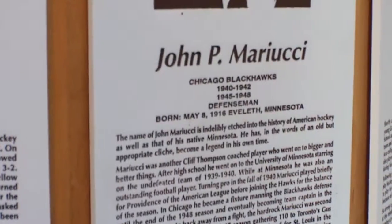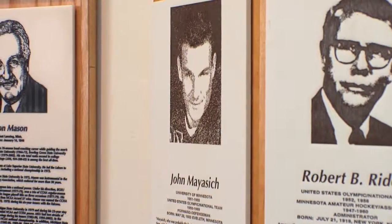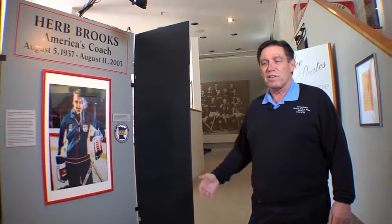Behind me we have the Wall of Fame honoring our 166 inductees and the three teams that have been inducted to this date. When you first walk in the museum here you see a portrait of Herb Brooks. This is a display in his memory.